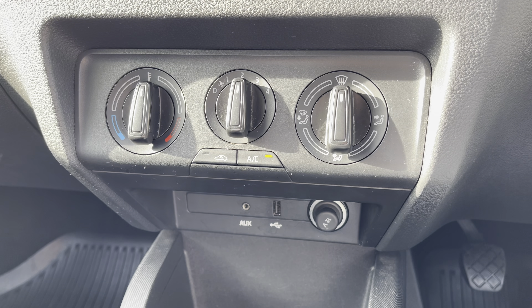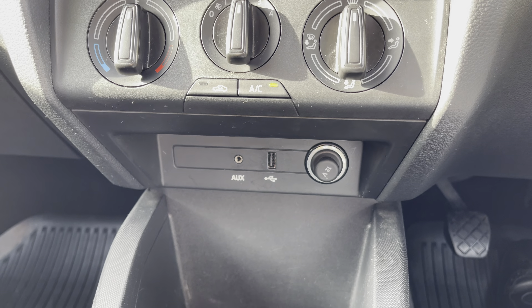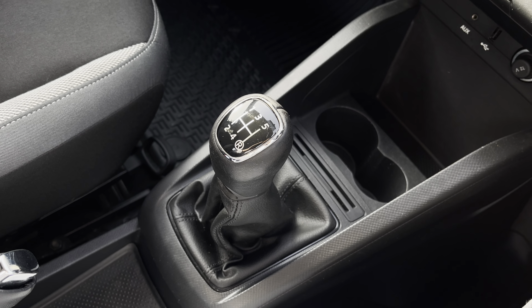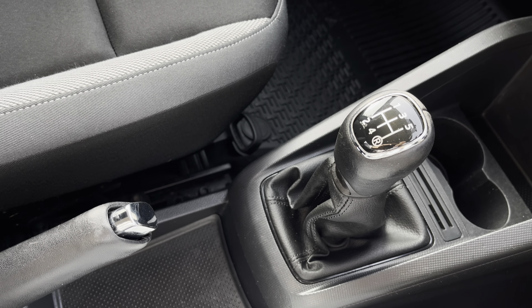We also have the vehicle's really simple-to-use climate control system here, along with the additional connectivity of AUX, USB and 12-volt sockets. We can also see the leather finish gear shifter, along with the leather-wrapped handbrake.